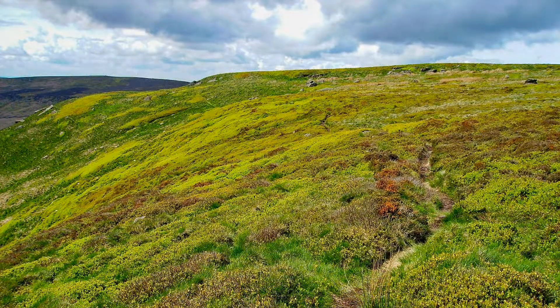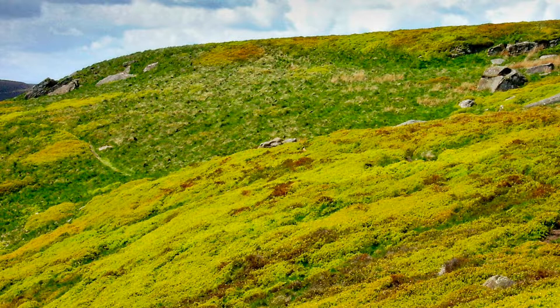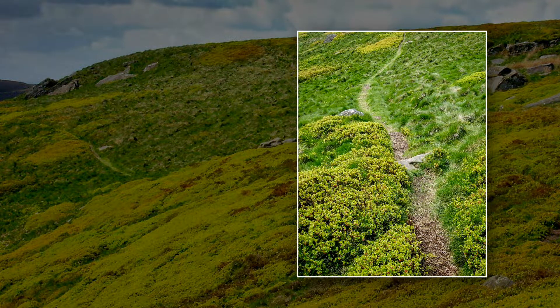And into the patches of bilberry bushes. In season they could be worth hundreds of pounds, free for picking and taking home to make a bilberry pie. The route through the bilberry bushes is quite well trodden.